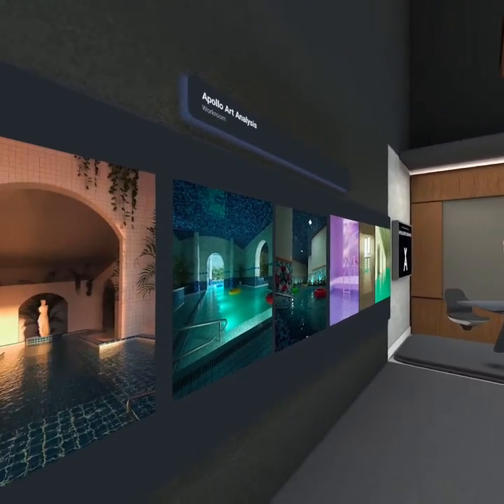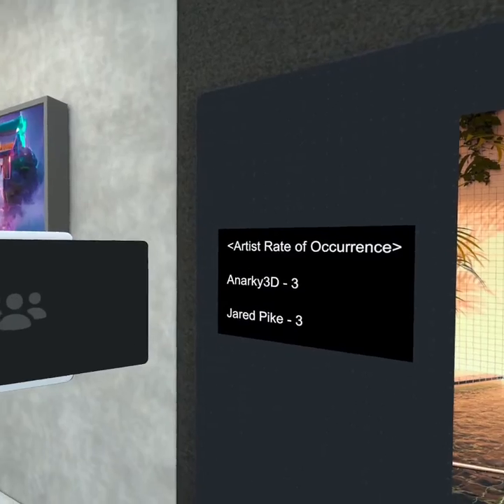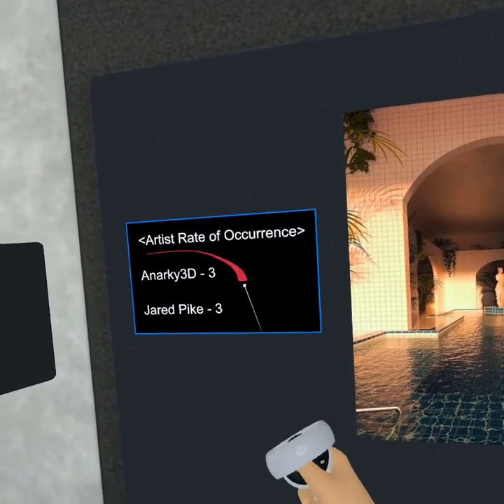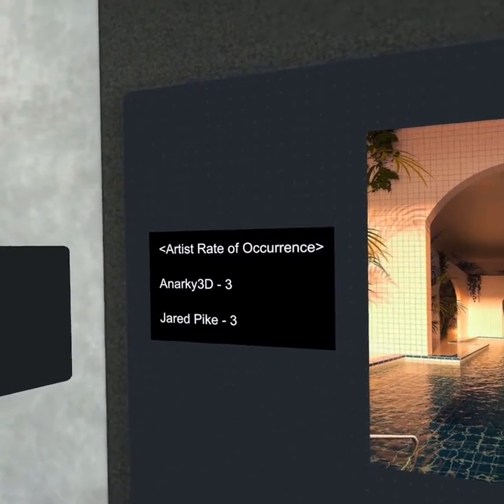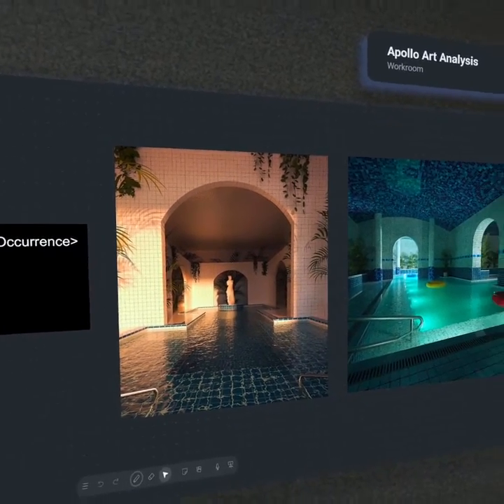Taking a look at Artist Rate of Occurrence, we actually had two artists each of which had more than one showcase for the full month of September. Those first three on the left are going to be Anarchy 3D, and then the three on the right is going to be Jared Pike.